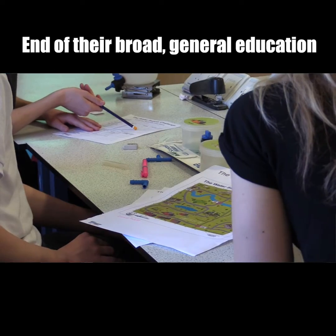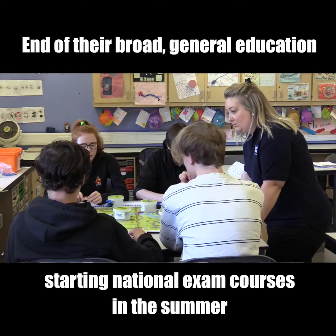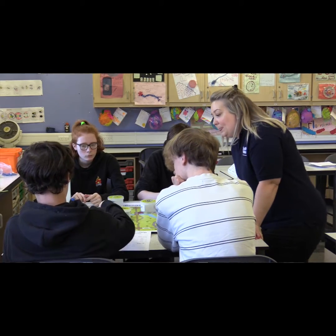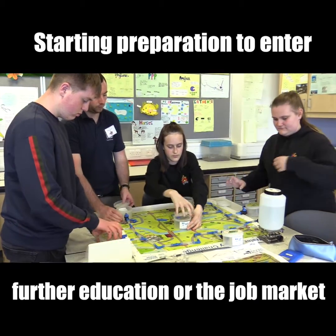They're just finishing their broad general education and now they're at that point where they're starting national exam courses in the summer, so that will be them getting ready for entering either further education or the job market.